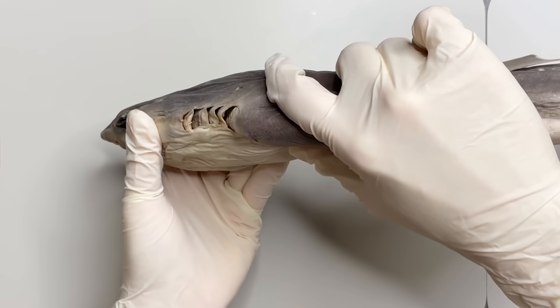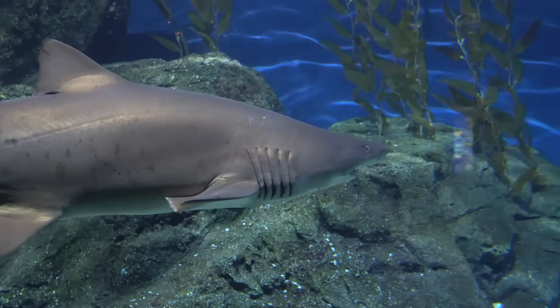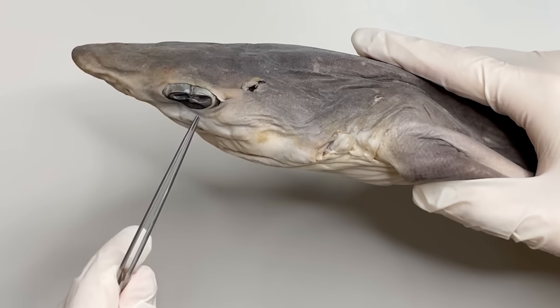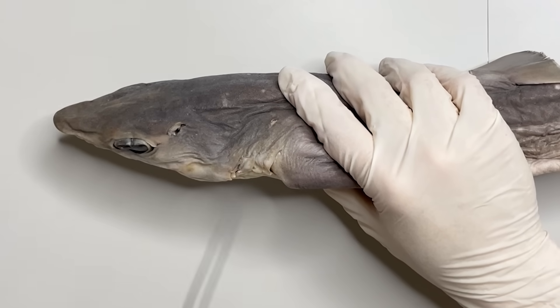First, sharks have five to seven gill openings on the side of their faces. Sharks usually swim and breathe with water flow that enters their mouths. Also, they use spiracles behind their eyes to breathe, which is a hole where water can come in.